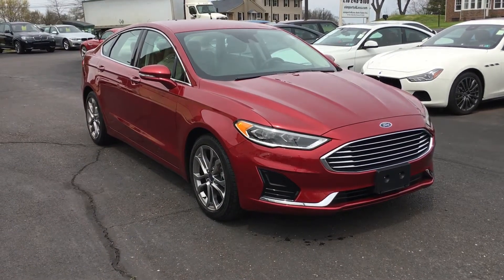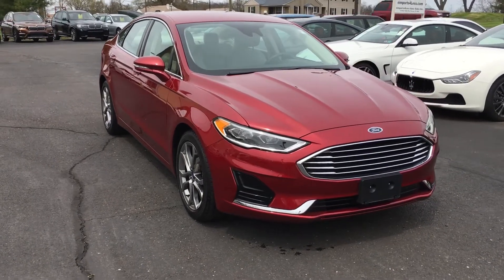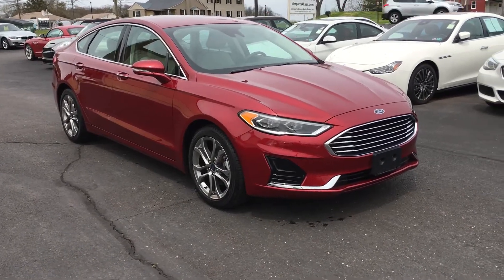It's George again over at eImports4Less, out here today filming a short video about a vehicle that just came in to us today. It just came off of the truck. This is a 2019 Ford Fusion — it's an SEL sedan with only 8,000 original miles on it.